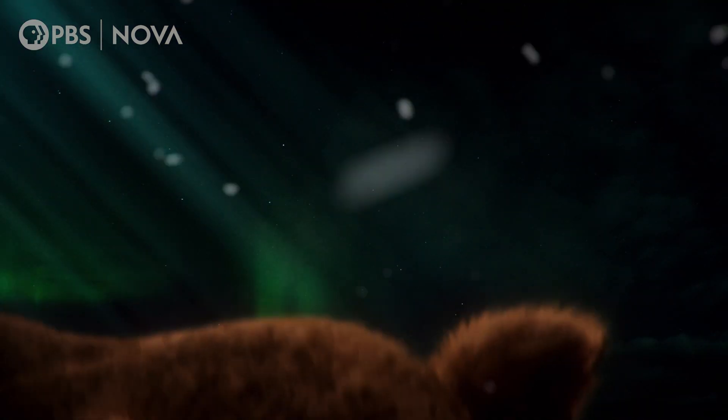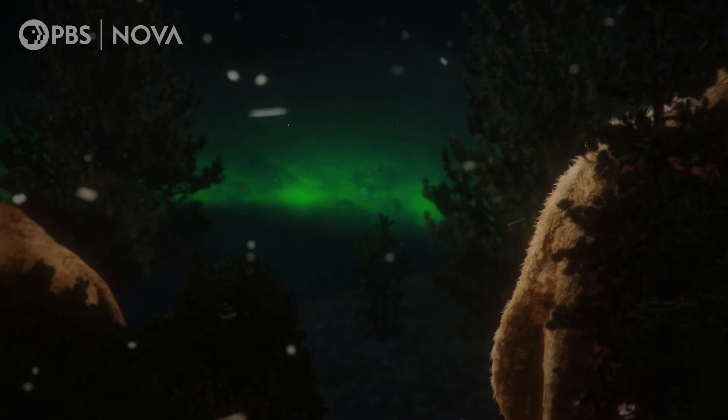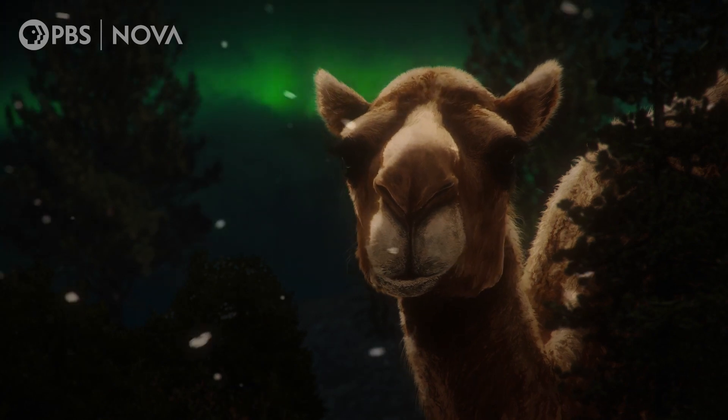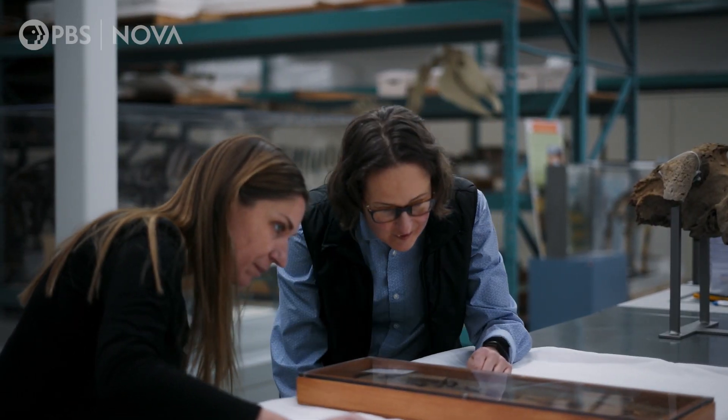And it's even stranger than scientists expected. I think the thing that really blew our minds from the Pliocene is the camel. How could this camel, known only by a few fragments of bone, survive so far north?